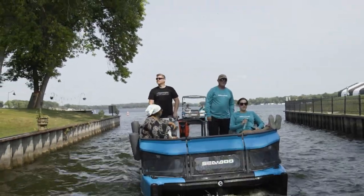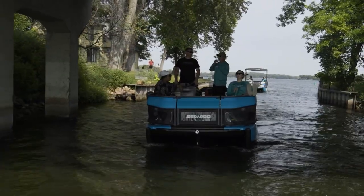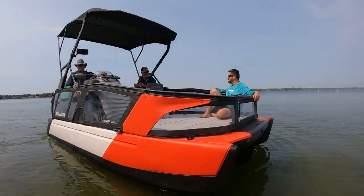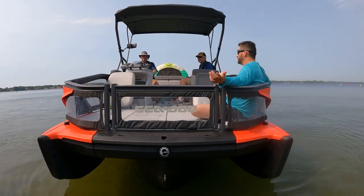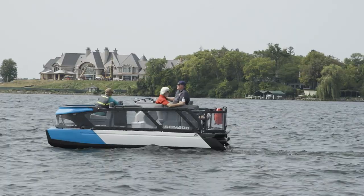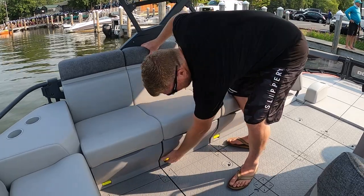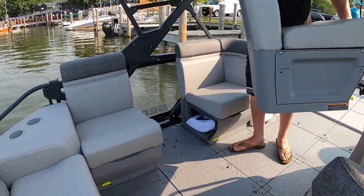With seemingly miles of options and endless configurations, it's almost impossible for us to tell you which model and accessory package is the ultimate one to get, and we didn't even get to try out every option that's available. When it comes to choosing a Switch, you really need to spend some time on Sea-Doo's redesigned website and frankly, build your own. And don't get too stressed out, because the way the Switch is made, you can literally switch it up with each new accessory or piece of deck furniture any time you want.